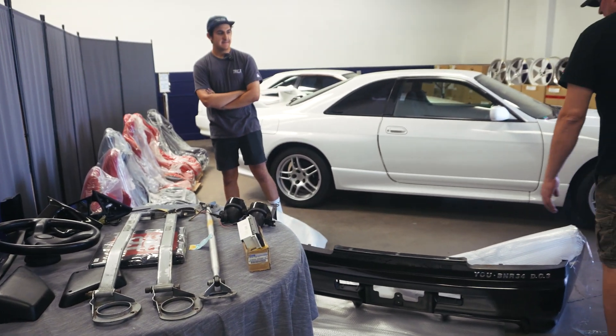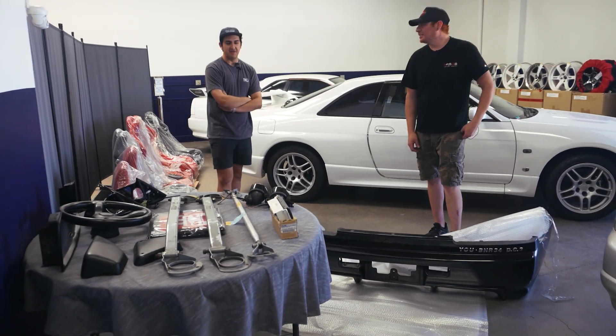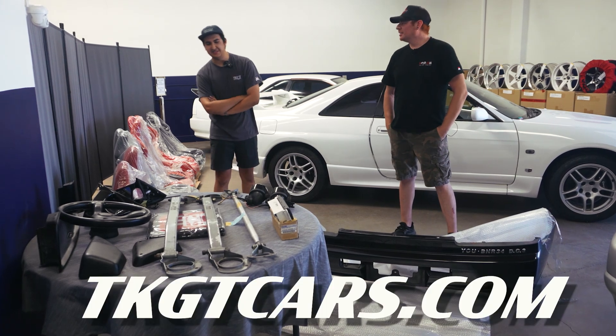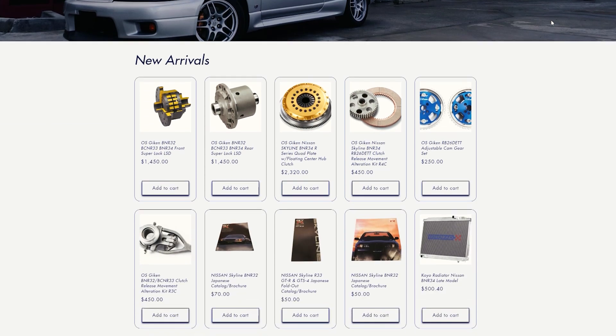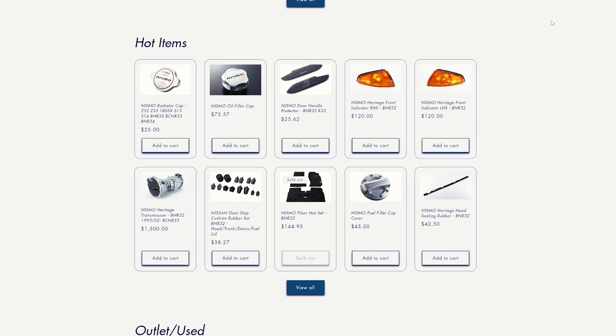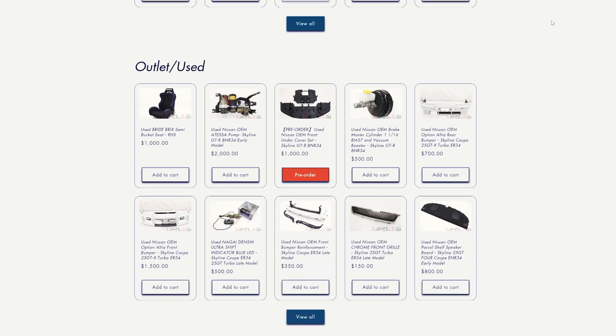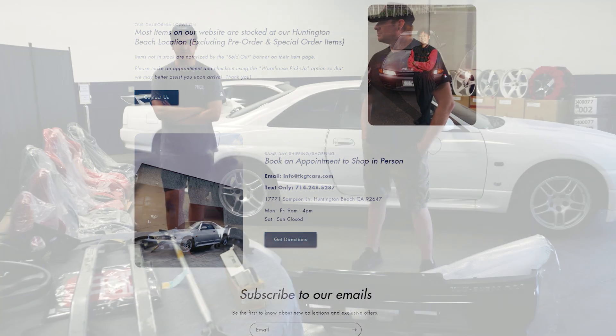If somebody wants to pick any of these parts up, everything's listed on the website at tkgtcars.com and everything ships within the US within a week. If you need something overnight — say you're going to a track day and need a few oil filters or maintenance items — they can ship them to you next day. Just shoot them an email and they'll take care of you.